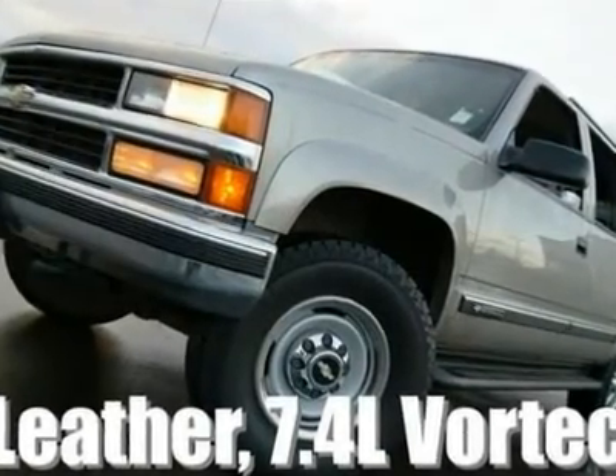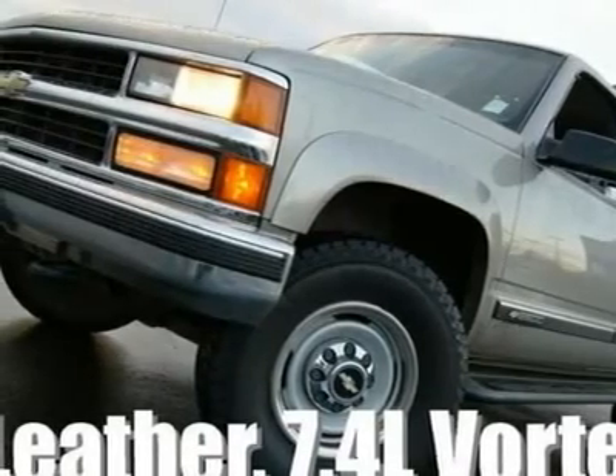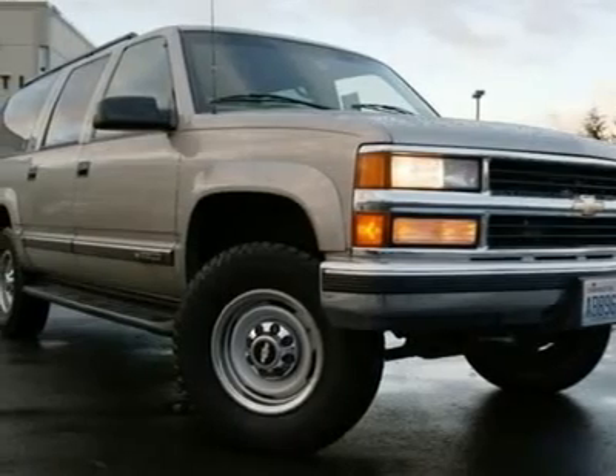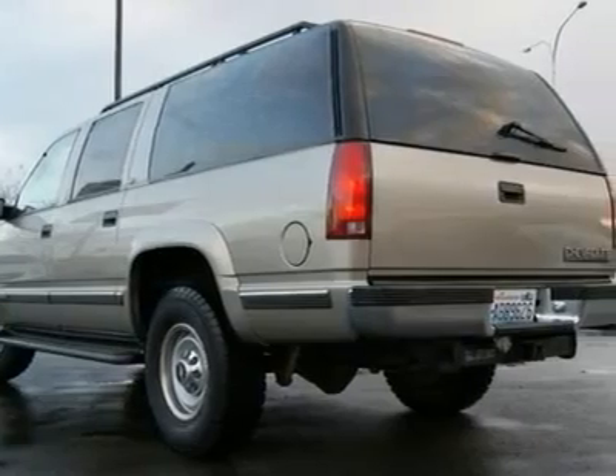2500 LT, 7.4L VORTEC. The Suburban LT came in on trade for a new Infiniti and is in excellent condition inside and out. With a ton chassis, brake controller, tow package, and 7.4L VORTEC V8, the Suburban was made to tow.